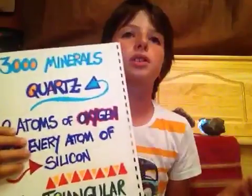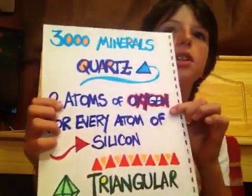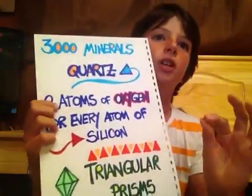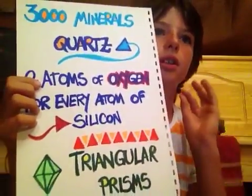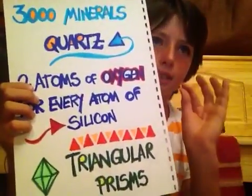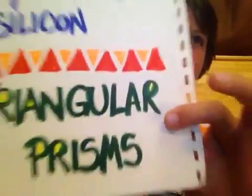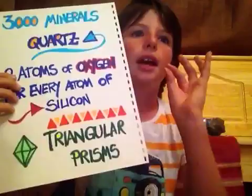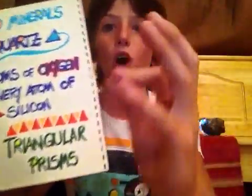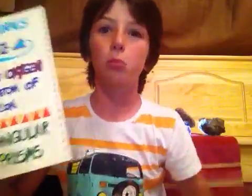Quartz always contains two atoms of oxygen for every atom of silicon. It is a crystal with a triangular prism shape. There are many different types of quartz and they have different colors: white, pink, blue.